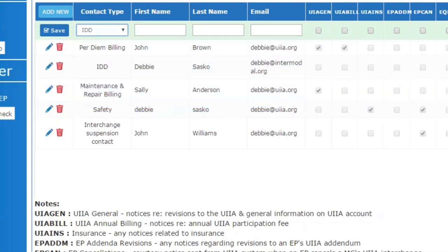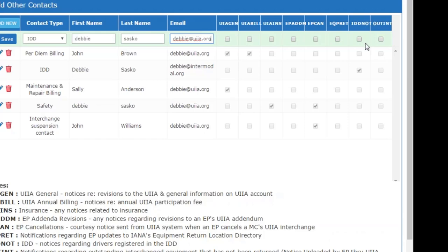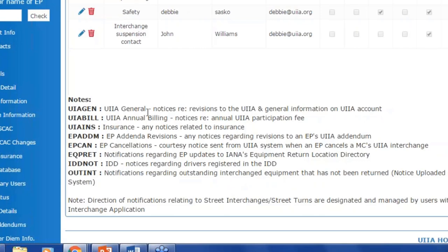If I wanted to add a new contact, say for IDD, which is our Intermodal Driver Database, I would select that type of contact and then indicate what types of notices that individual should receive a copy of. We've categorized all UIIA notifications: UIIA general notices for revisions and general account information, UIIA billing notices for annual billing sent to the motor carrier, insurance notifications for any insurance information on file, and EP addenda revisions for anytime an addenda revision is done for any equipment provider.